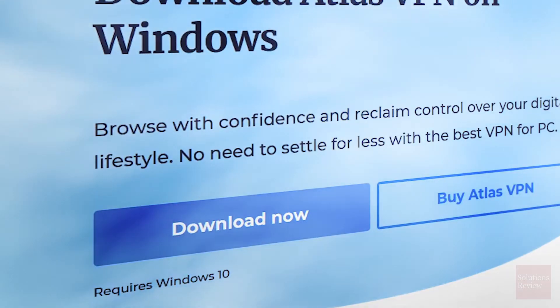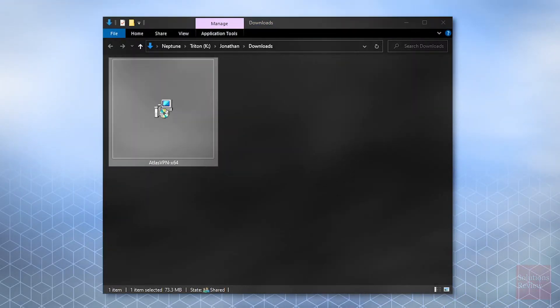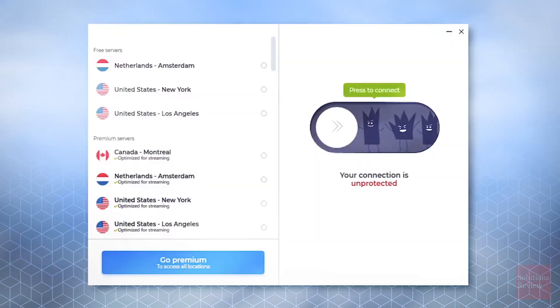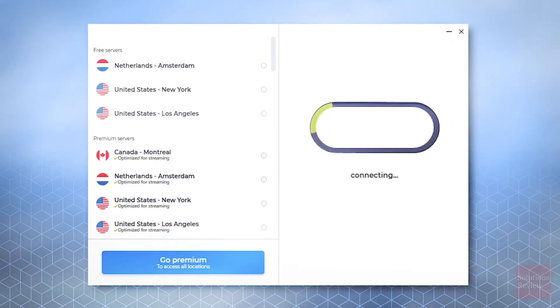On the next page, select Download Now. Locate the file on your machine, double-click to begin setup, and follow the on-screen prompts until Atlas is loaded. Then press to connect, and your internet browsing will be secured.